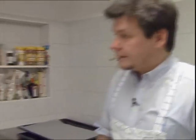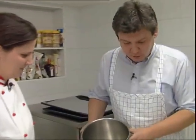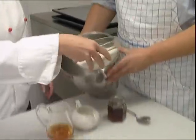So, Tina, how do we start? Do you want to help? Yes, of course. I'll hold the mixing bowl. Okay. You do the rest — start with the dry ingredients.